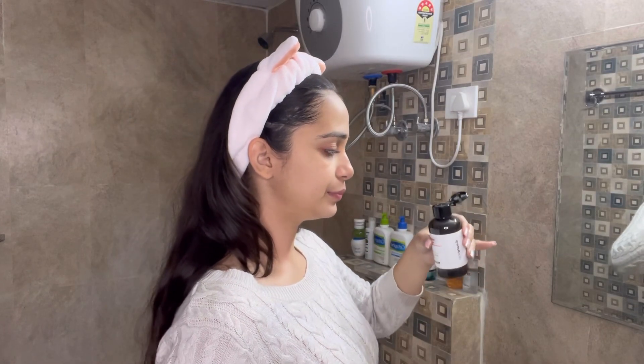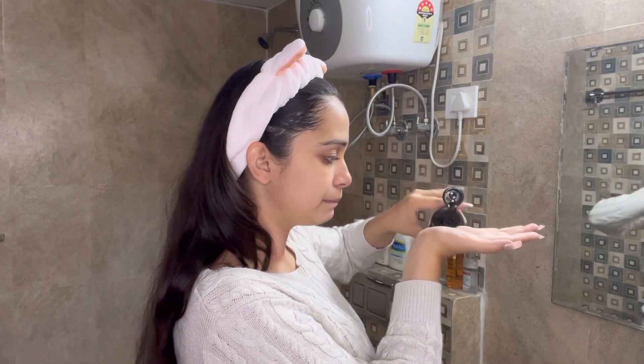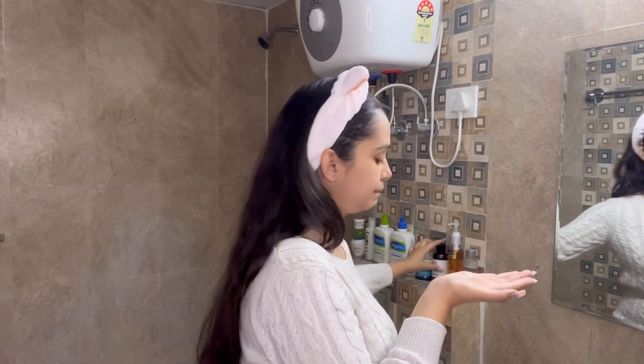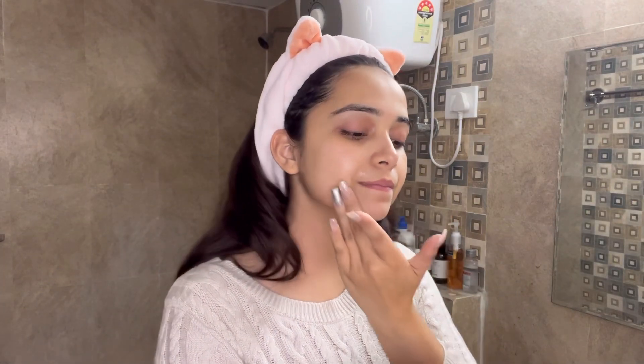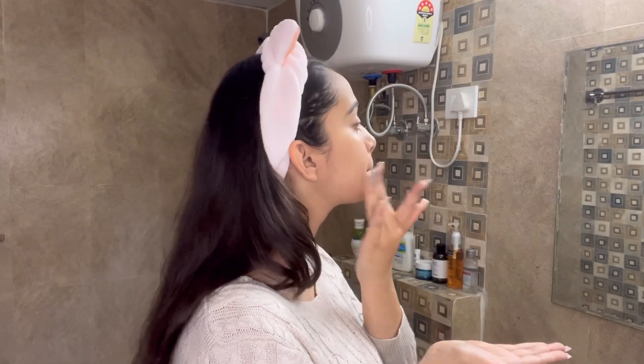Now moving on to the third step, which is toner. The toner that I'm using is from Minimalist — this is their PHA toner, and it is very good. I take it on the palm and tap it on my skin. I do not like using cotton buds or cotton balls; I just pat it on my skin.